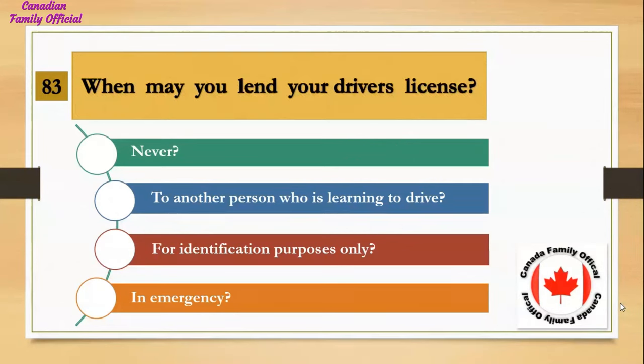When may you lend your driver's license? Number 1, never; Number 2, to another person who is learning to drive; Number 3, for identification purposes only; Number 4, in an emergency. And the answer is never.